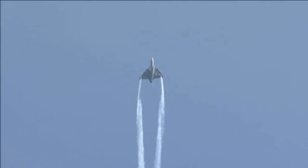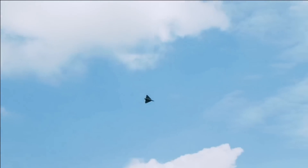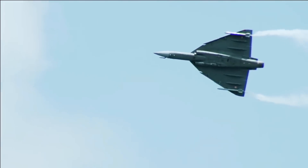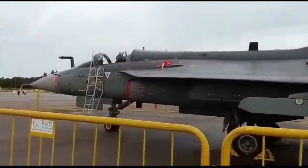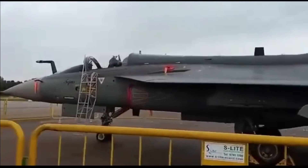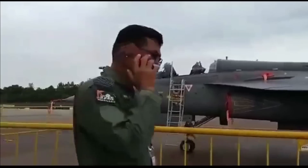The Tejas Mk-1A will also have more indigenous components than the Mk-1. The Tejas Mk-1 has a 58% level of indigenization, which will increase to 65% in the Mk-1A. Shortcomings such as increased weight and reduced speed will also be addressed in the upcoming Mk-1A by increasing the use of composites in manufacturing and reducing supersonic drag using more aerodynamic pylons.